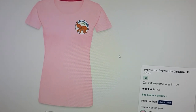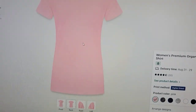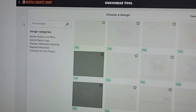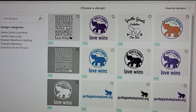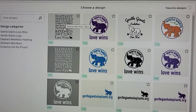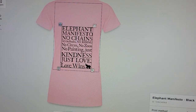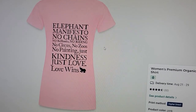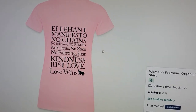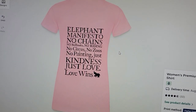Then go down to the back. I'll go back to Designs and put the elephant manifesto that was written by our founder Diana. I'll pick black and add that to the shirt. I prefer to have writing on the back of a shirt because sometimes it's very uncomfortable for people to read the front of your shirt.